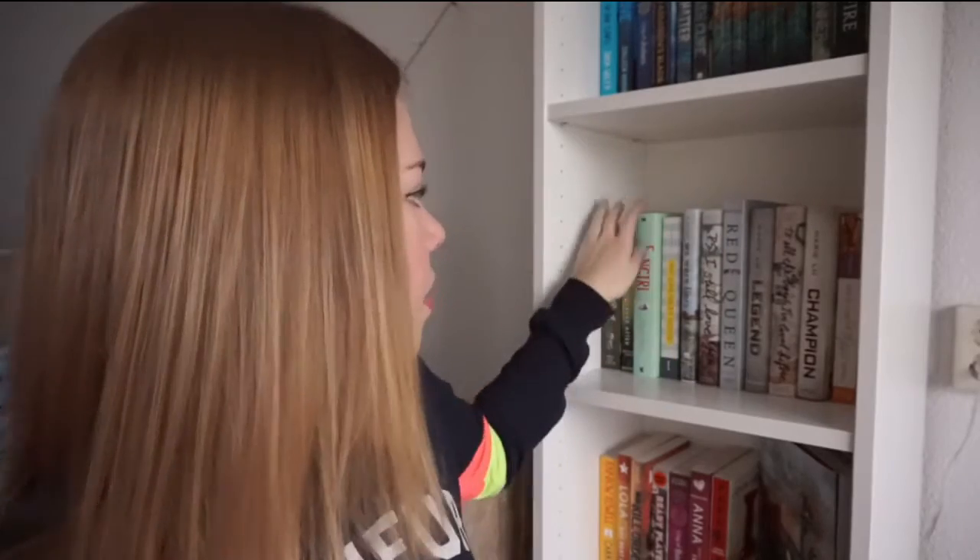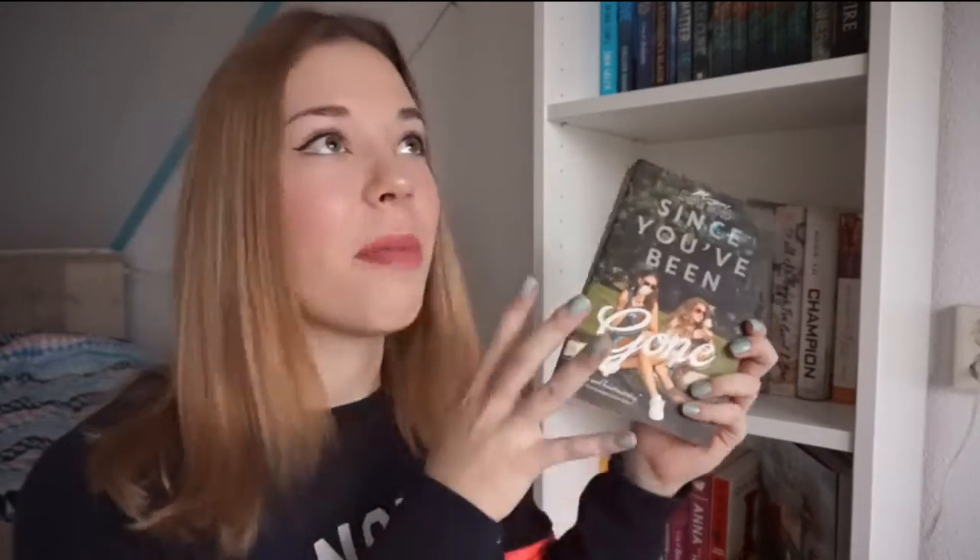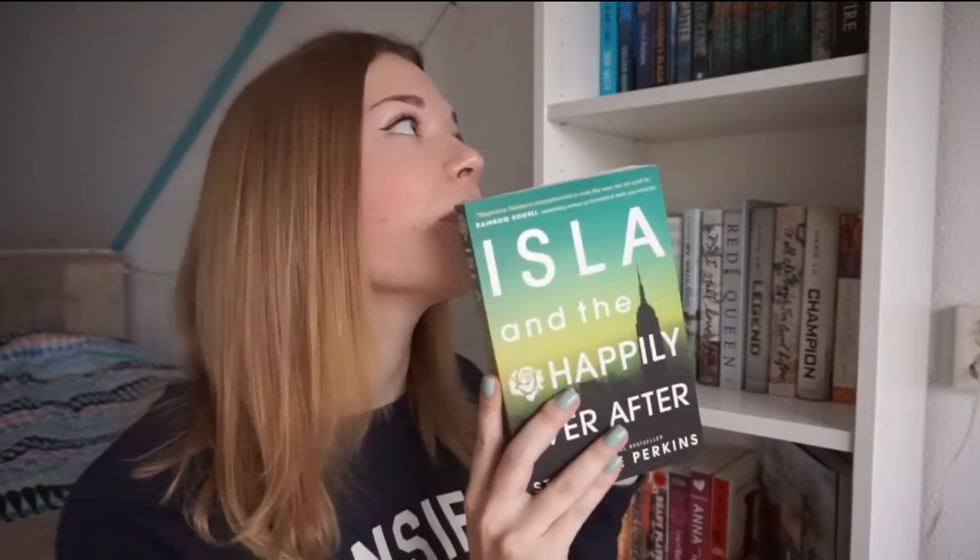Okay, we're down here again — this is my third bookshelf. The first book on this shelf is The Perks of Being a Wallflower by Stephen Chbosky, one of my favorite contemporaries of all time. Then the third book in the Anna and the French Kiss companion novels — this is Isla and the Happily Ever After by Stephanie Perkins. Again, one of my favorite contemporaries — I just love this one so much.